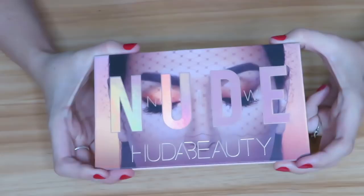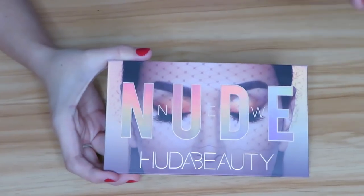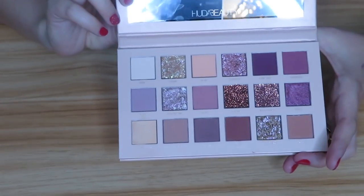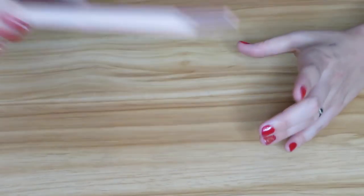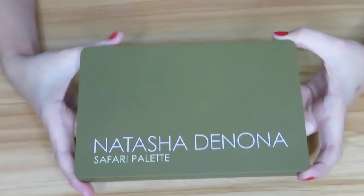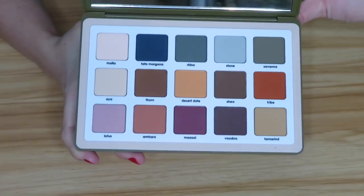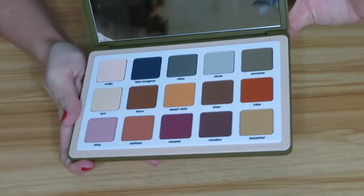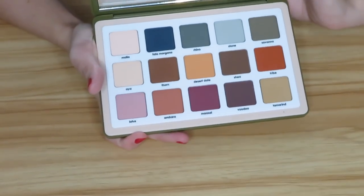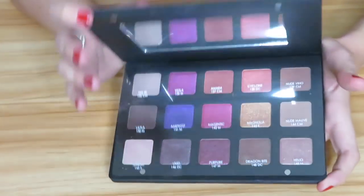Next I have the Huda Beauty New Nude palette — actually the palette I have on my eyes in this video. You'll be seeing a tutorial and first impressions on this, but I believe you'll be seeing this video first, so stay tuned. This is really pretty and so far I am liking it — spoiler alert. Then I have the also new-to-me Natasha Denona Safari palette. I only used a couple of shadows out of this, so I need to continue playing with it, but I did like the two shades I used.